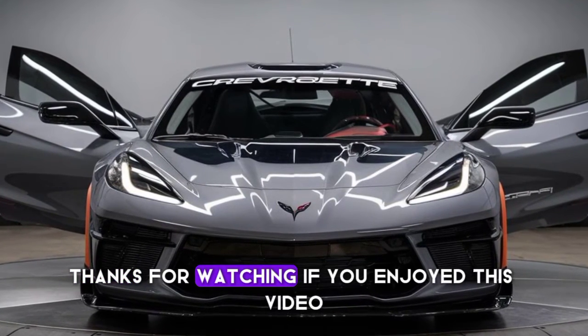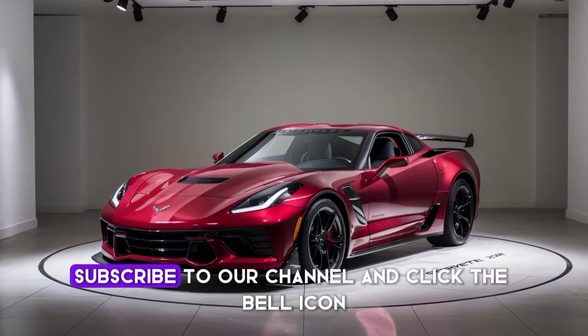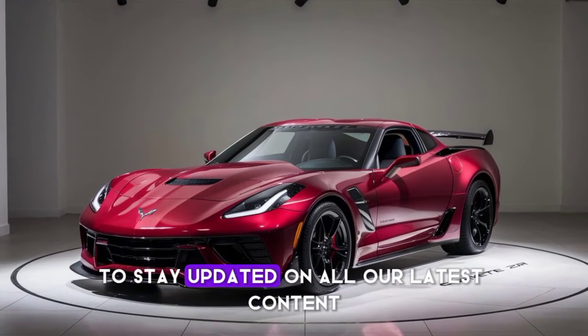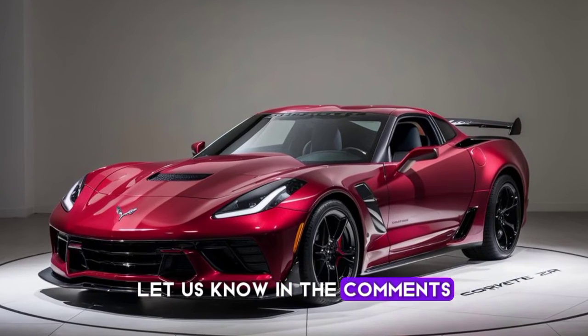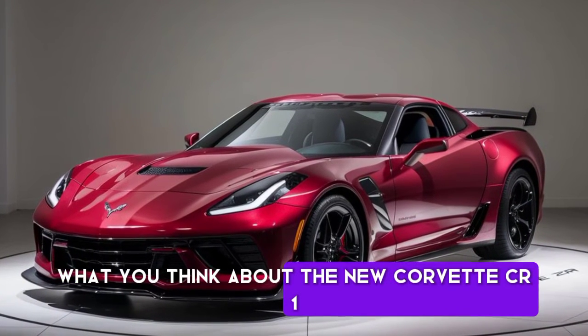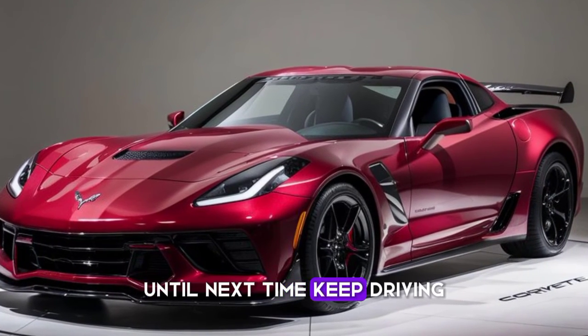Thanks for watching! If you enjoyed this video, be sure to hit the like button, subscribe to our channel, and click the bell icon to stay updated on all our latest content. Let us know in the comments what you think about the new Corvette ZR1 and what cars you'd like us to review next. Until next time, keep driving!